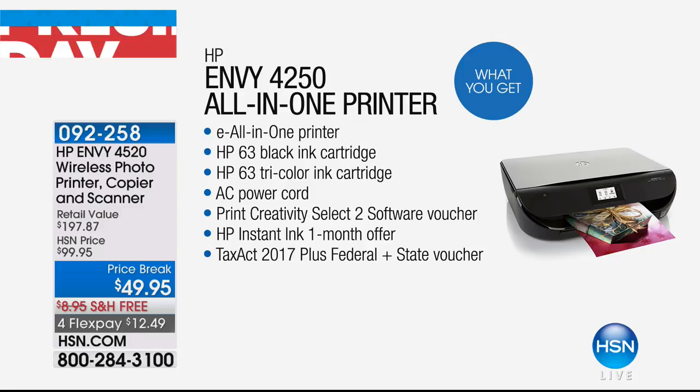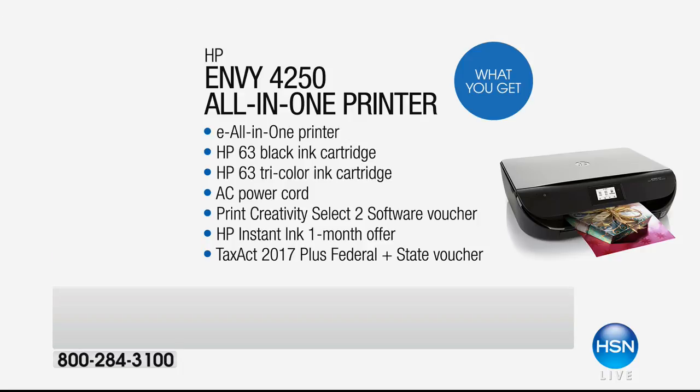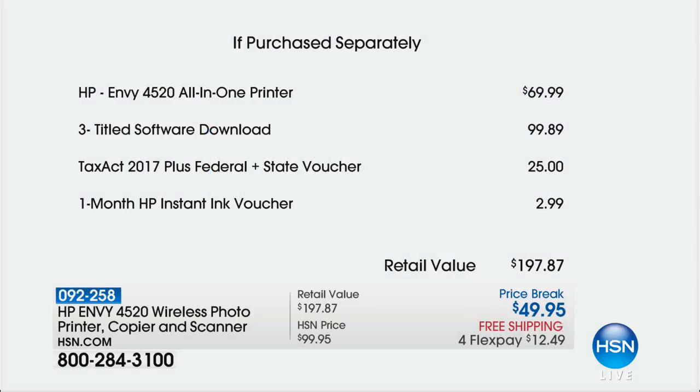Now we're going to show you the value we've put together. The printer is $69.99, and the software we're going to get into is almost $100 because it's tax season — we actually give you TaxAct 2017 with federal and state voucher, a $25 value. All included. If you had to piece this together yourself at an electronics store, you'd spend almost $200 to replicate what we're doing at $49 and some change.